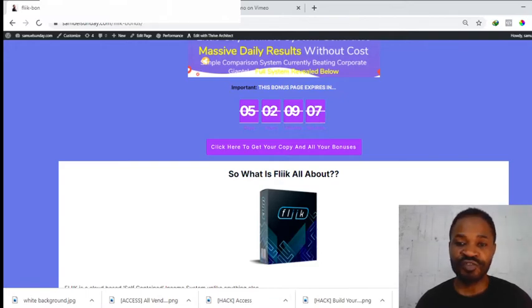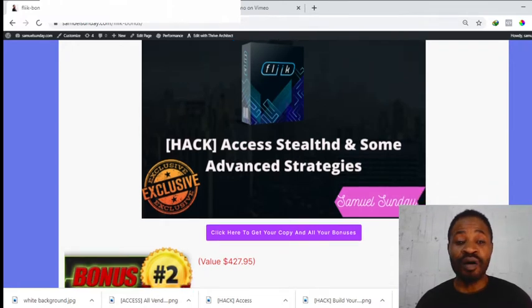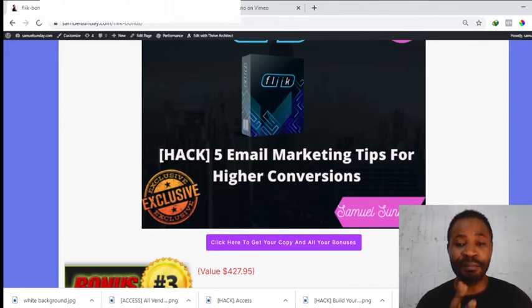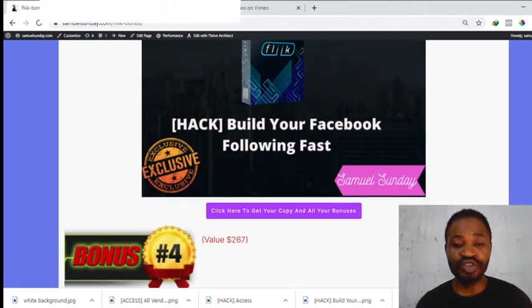So what are the bonuses I'm going to be giving you if you choose to purchase Flink via my link? Bonus number one: you will be getting access to Stilt and some advanced strategies. Bonus number two: you'll be getting five email marketing tips for higher conversions — this will teach you how to have higher conversions with your email marketing.